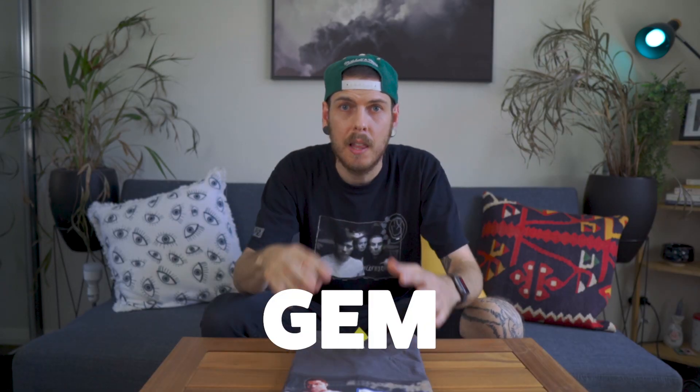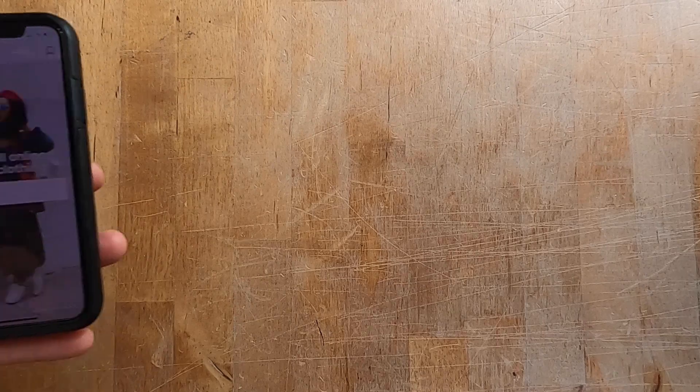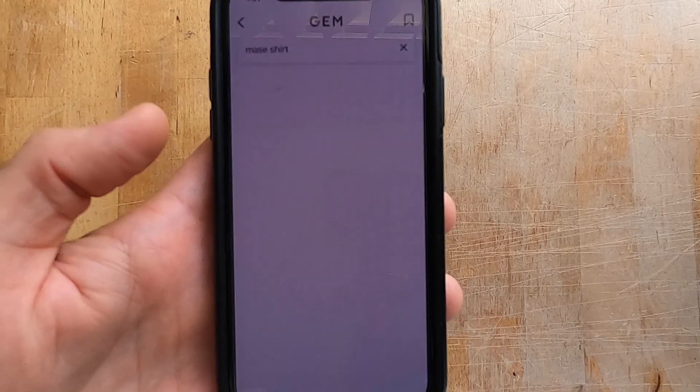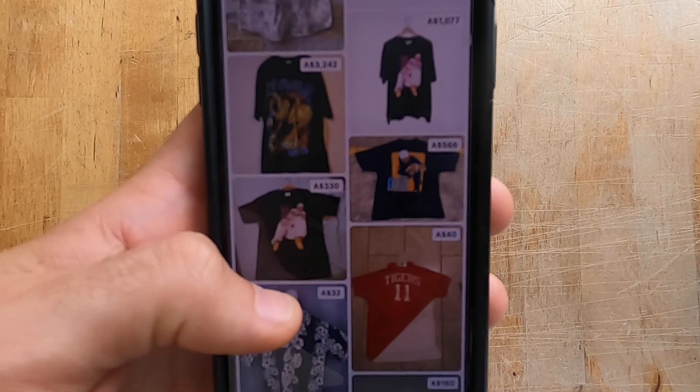App number three is Gem. The beauty of Gem is that it pulls data from a bunch of different websites like eBay, Grailed, and even personal websites. For something like this Mase shirt, you're not going to find many of them on eBay, and that's where Gem comes in. We use it all the time to research our items and get a better understanding of how much they go for and what platforms they're listed on. It's really helpful because it pulls in so much data from so many websites.